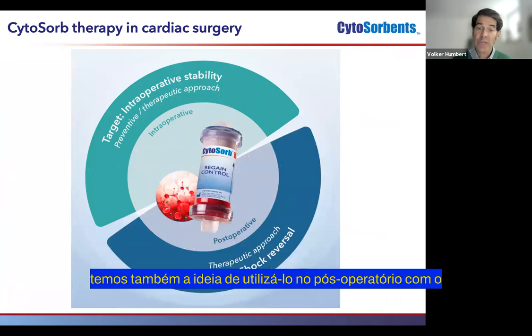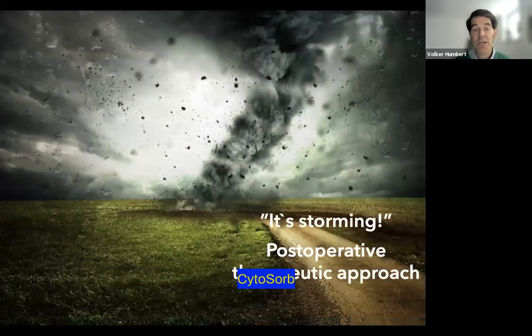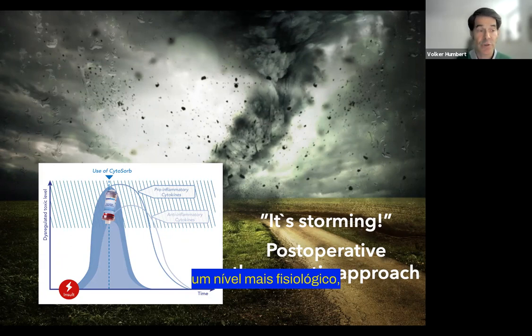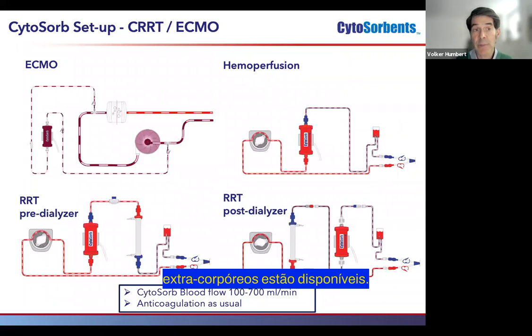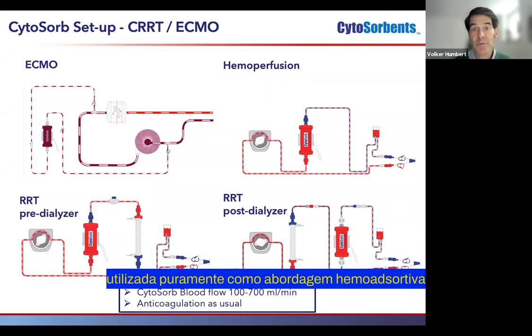With CytoSorb therapy, there's also the idea of using it postoperatively with the target of shock reversal in a pure therapeutic approach. So here it is storming — no doubt — and the idea of using CytoSorb is to modulate hyperinflammation, to lower dysregulated levels of inflammatory mediators and bring them down to a more physiologic level. From a technical perspective, various extracorporeal circuits are available, so integration can happen into ECMO or renal replacement circuits. However, CytoSorb therapy can also be run as a pure hemoadsorption approach in hemoperfusion mode.